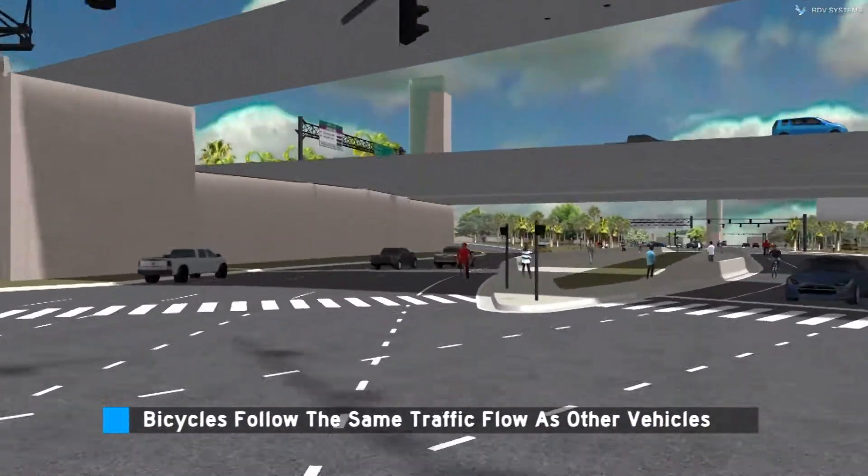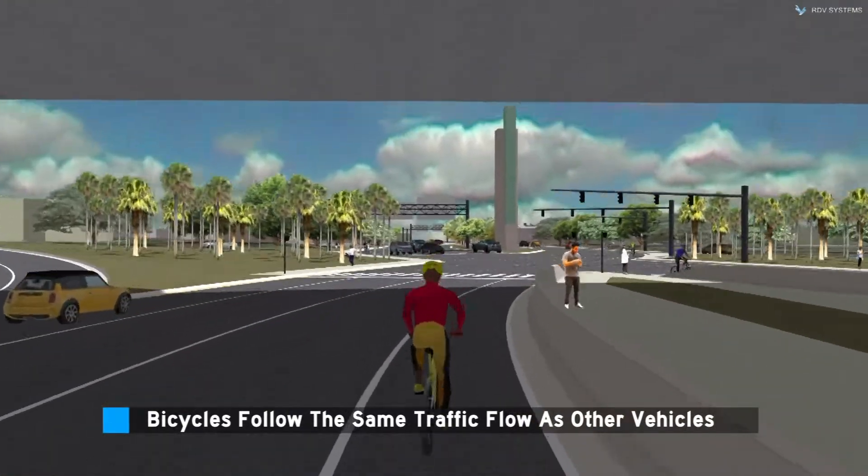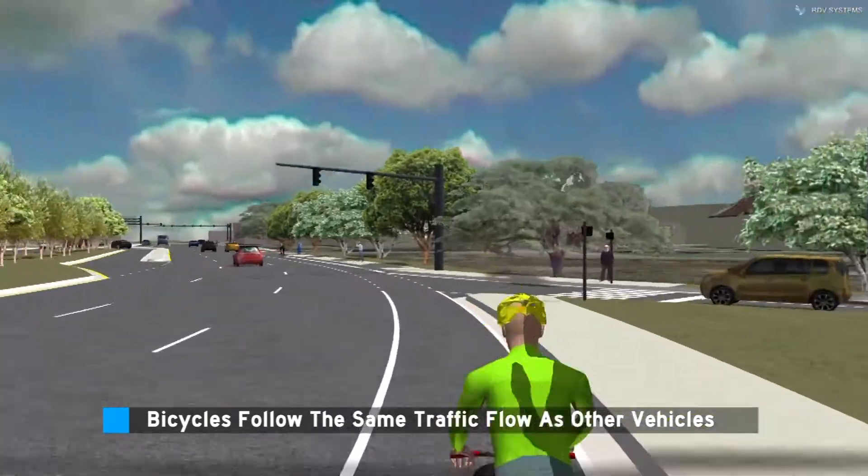Bicyclists follow the same traffic flow as other vehicles through a Diverging Diamond, and travel on the inside of the roadway through the interchange. At the traffic signal, they return to the outside lanes.